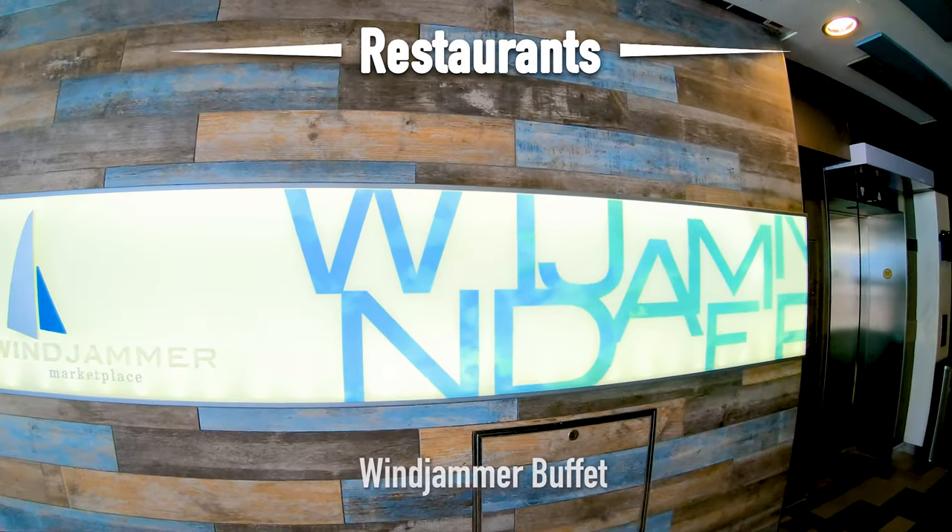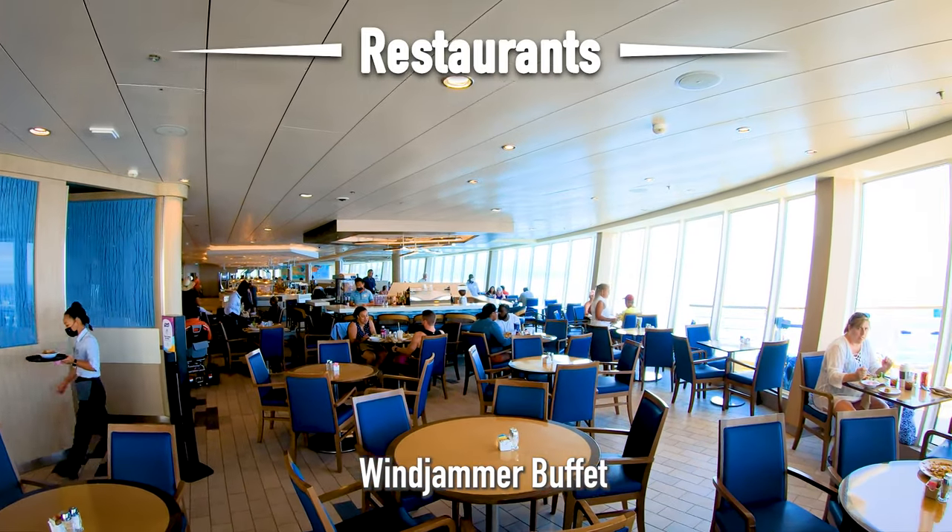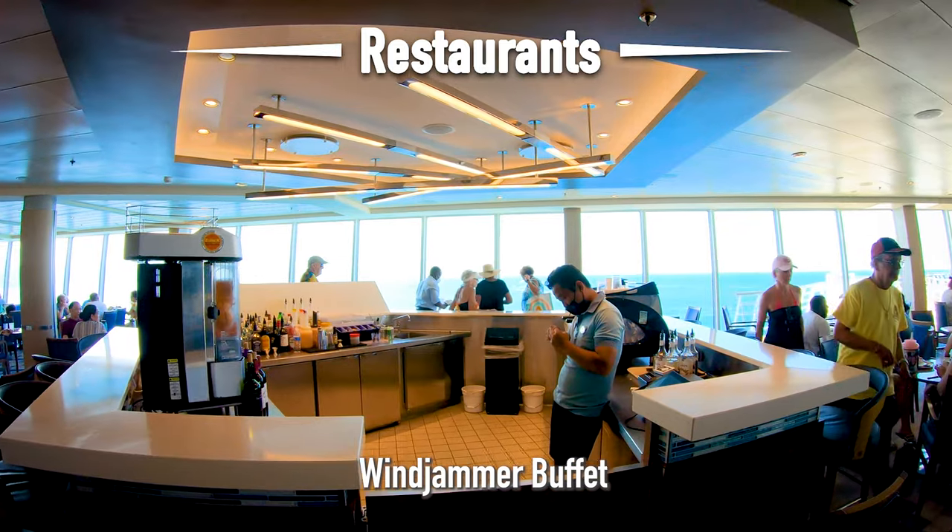Let's take a look at the dining venues. This right here is the Windjammer Buffet. It's open for breakfast, lunch, and dinner, and it is completely complimentary.